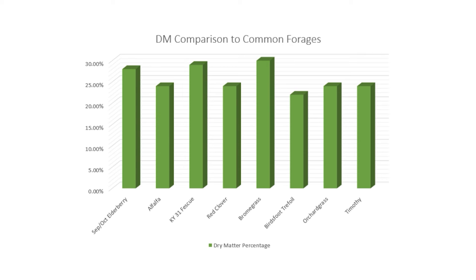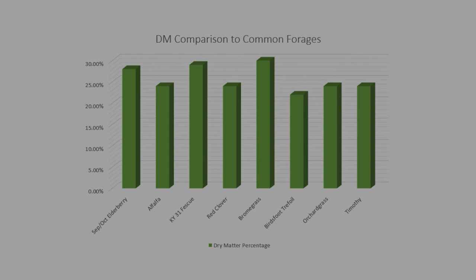We await the results of the chemical analysis to further reinforce this preliminary data. If elderberry is proven safe for livestock consumption, it would allow farmers the opportunity to diversify production and strengthen the financial stability of their farms. Thank you.